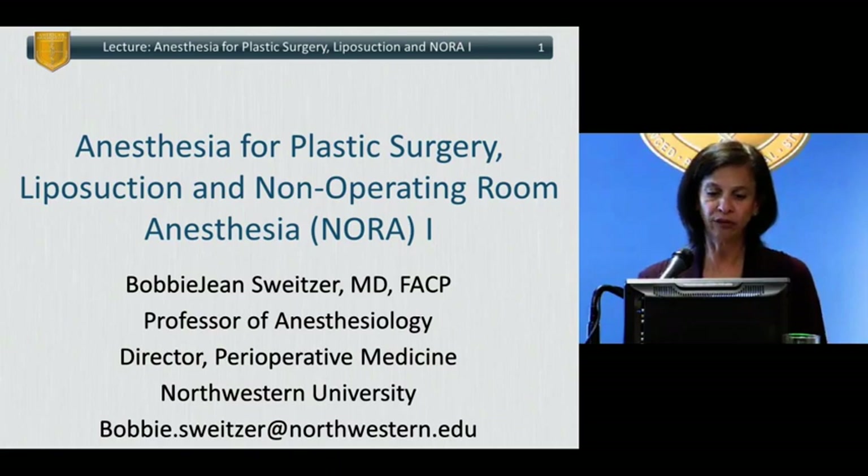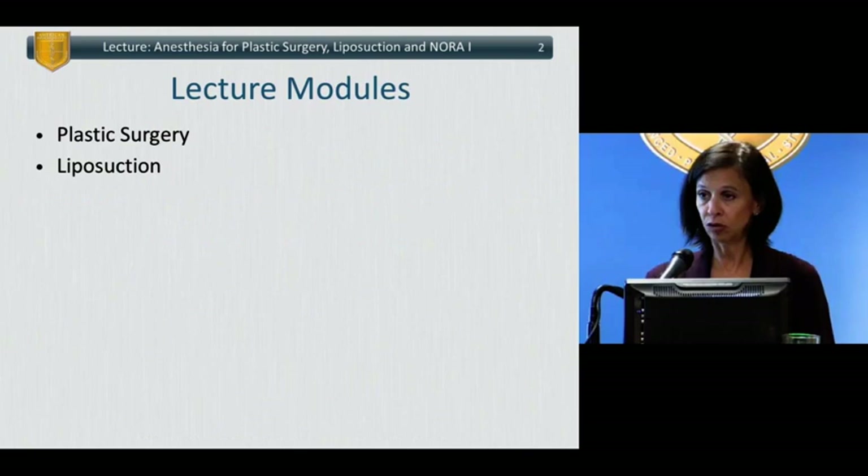I'm Bobbie Jean Schweitzer, and I'm a professor of anesthesiology and critical care and medicine at the University of Chicago. I have no disclosures, unfortunately.